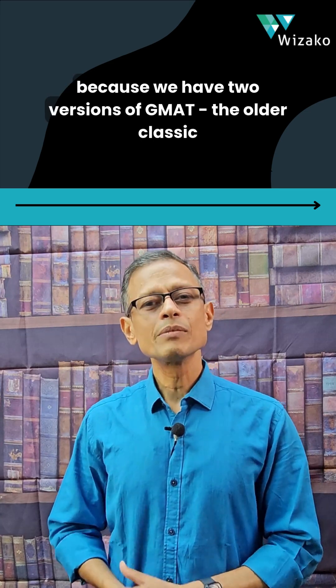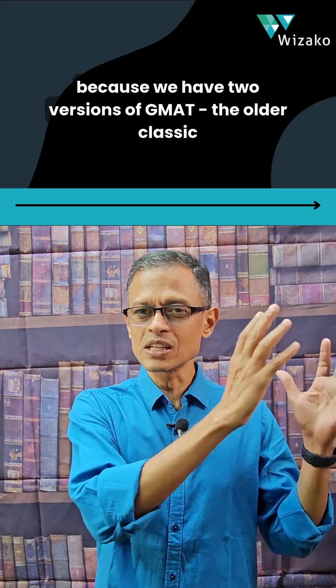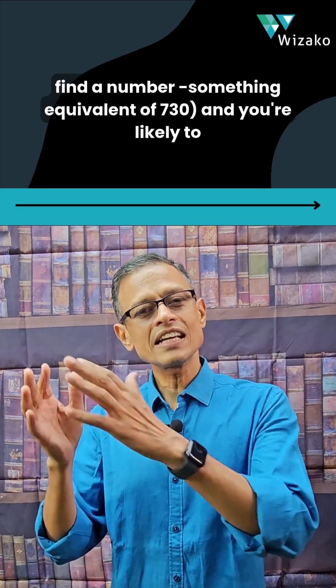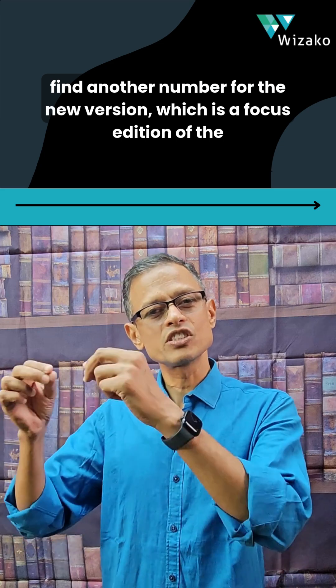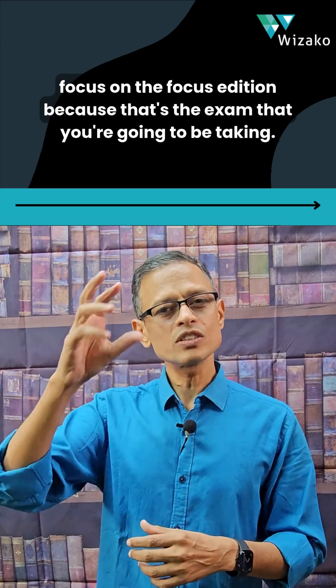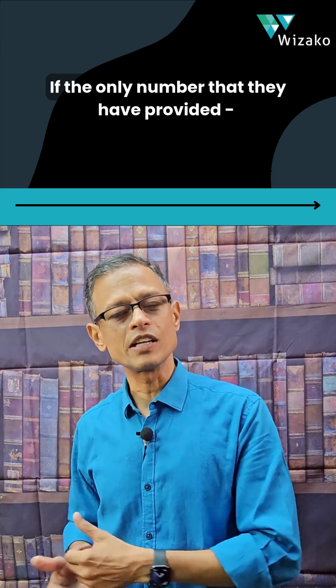You're likely to find not just one number — you're likely to find two numbers, because we have two versions of the GMAT: the older classic edition (that score is still valid), so you'll find a number like 730, and you're likely to find another number for the new version, the Focus Edition, something like 665 or 675. If both numbers are available, focus on the Focus Edition because that's the exam you're going to be taking.